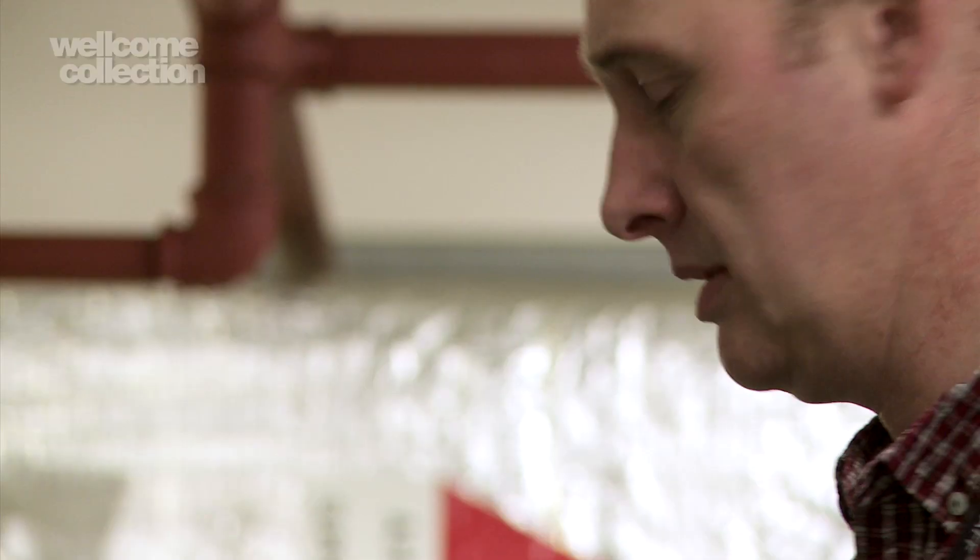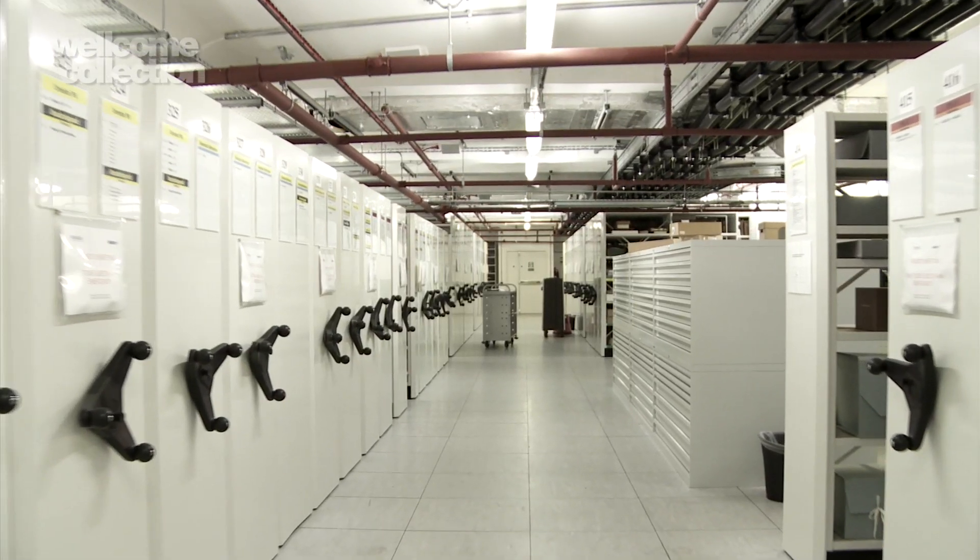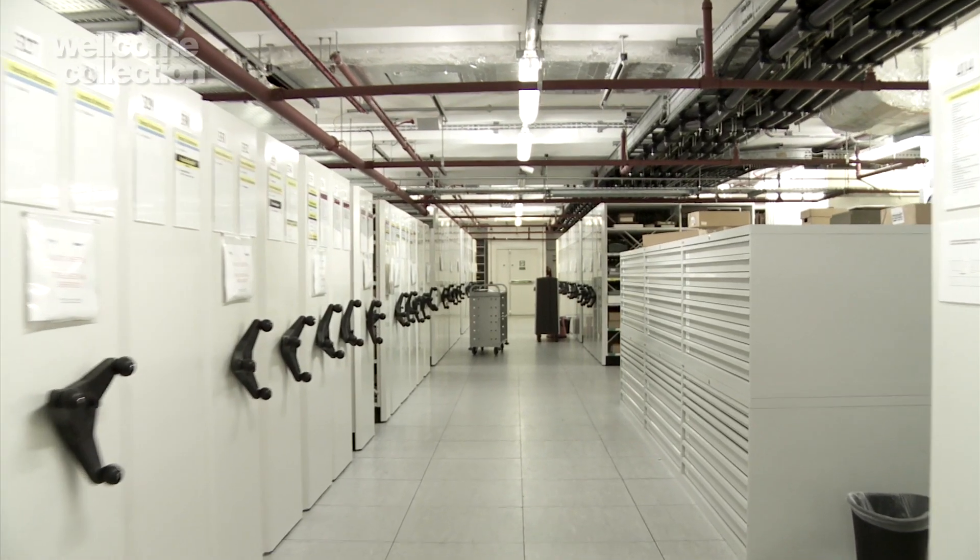This is going to be the first of what we hope are many projects like this spearheaded by the Wellcome Library, digitising not just our collections but also those of partner institutions, creating an unparalleled resource for the study of biomedical science, medicine and health.